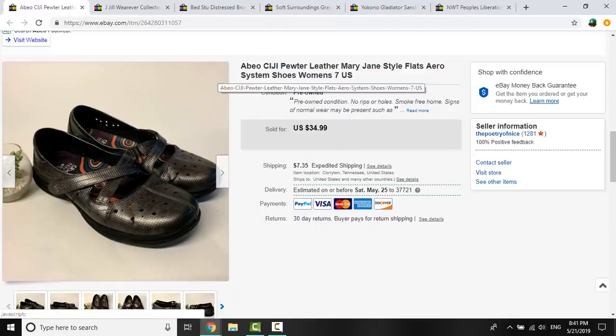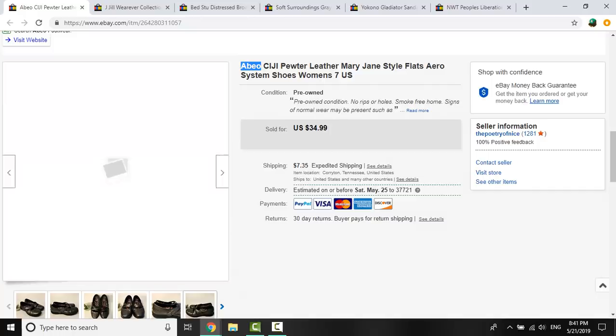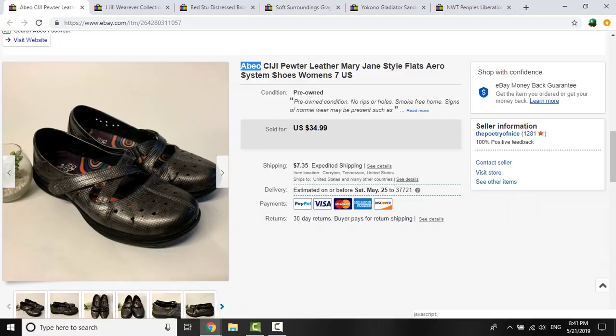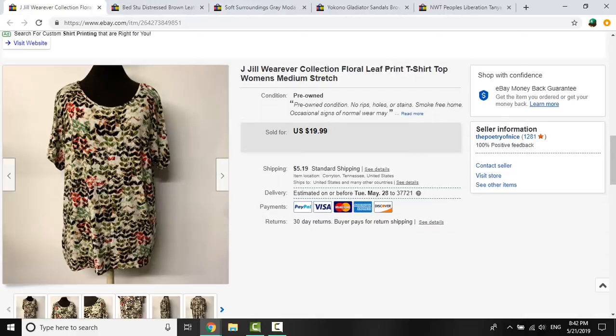This Eileen Fisher piece was such a beautiful color in person. I paid $2.40 for it at a rummage sale, and it sold for a best offer of $20, which seems to be the average for my Eileen Fisher pieces right now. And this was a new-to-me brand — ABO. I picked these up at a thrift store for $3.50. They had a style number, so I found out they were the pewter leather Mary Jane style flats — a comfort shoe. They sold for $34.99 plus shipping, and were listed for about three months.